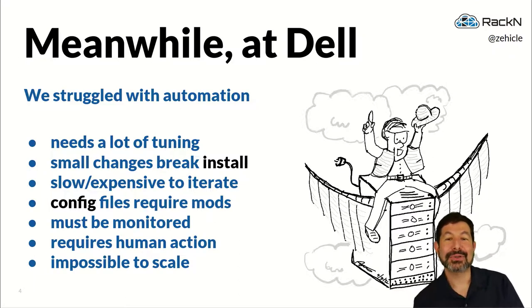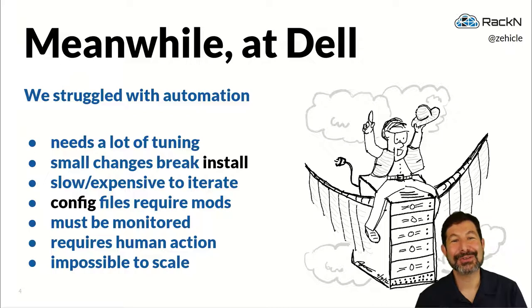Simultaneous to that booth experience, we were having a very similar challenge at Dell, where we were trying to ship OpenStack and Hadoop clusters right out of the factory. We would show up with a rack of servers — my illustration here shows one of our engineers actually riding in a plane alongside the server rack — and we had exactly the same challenges with our rack of pre-configured servers as we did with our 3D printer.